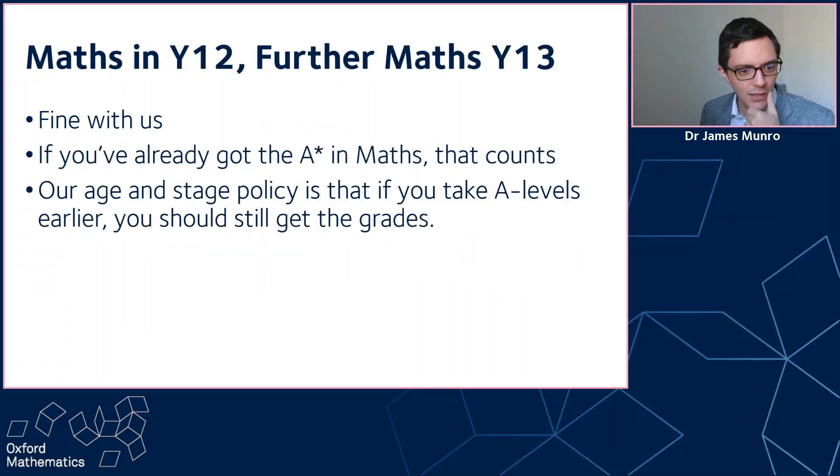Something else I've seen a few times is maths in year 12 and further maths in year 13. Some people learn maths and further maths in series, some in parallel — that's fine with us. We think it's equal amounts of workload either way. And if you get the grades, you've got the grades. If you get A-star in maths in year 12, that counts towards the offer, so we'd still be looking for A-star in further maths and A in a third subject in year 13. Our age and stage policy is that if you take A-levels earlier, you should still get the grades — we don't count a B when you're younger as equivalent. It doesn't matter whether you certify the A-level maths in year 12 or save it and get the grade at the end of year 13.